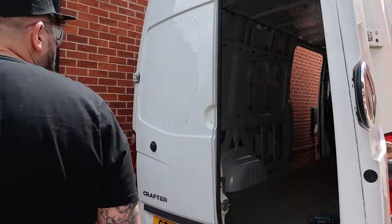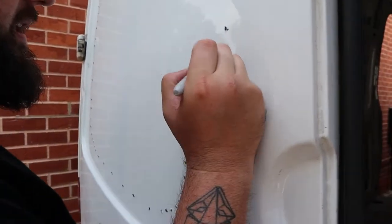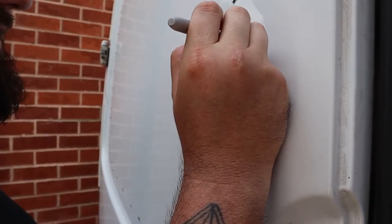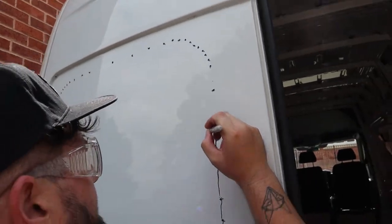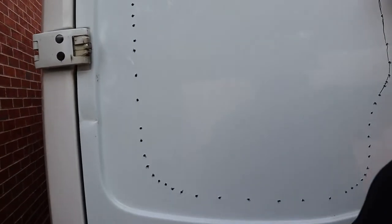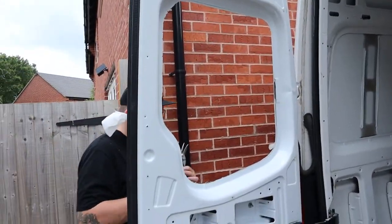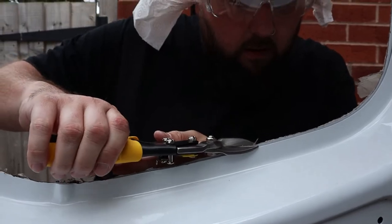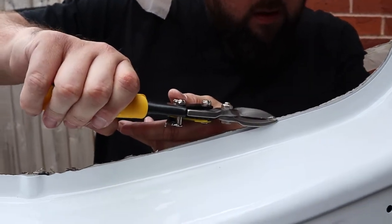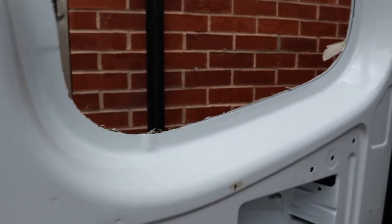The weather's turned nice for us - it's like it knew we were going to be doing the windows today. All of the pilot holes are in now, so all Josh will have to do is follow these holes around with the jigsaw and it should make it a bit easier when he's cutting out the window. That's the first window all cut out - Josh is going around it now pulling off the odd bits of metal and then we'll probably have to use the metal file on it as well to smooth it down, and then hopefully we can get the bond on and get the window fitted.